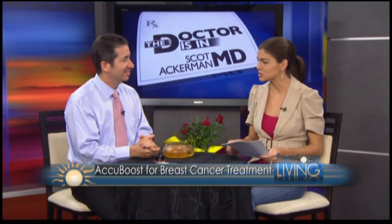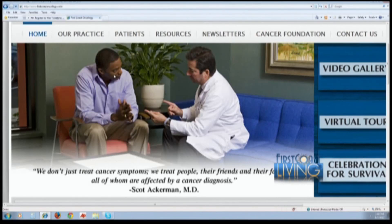Thank you, Dr. Ackerman, as always our expert giving us so much insight and perspective. Dr. Ackerman is with us every Friday. Next week we're going to be talking about genetic testing. For questions regarding this or any health topic, you can visit firstcoastoncology.com and confidentially submit your questions to Ask the Doctor.